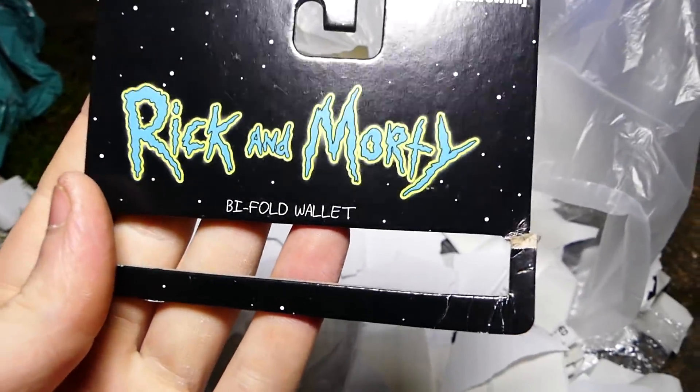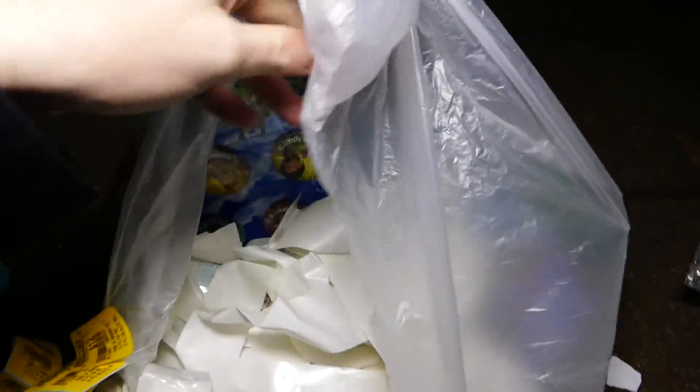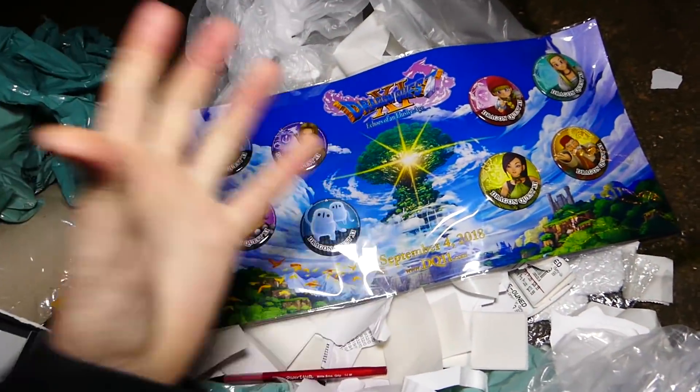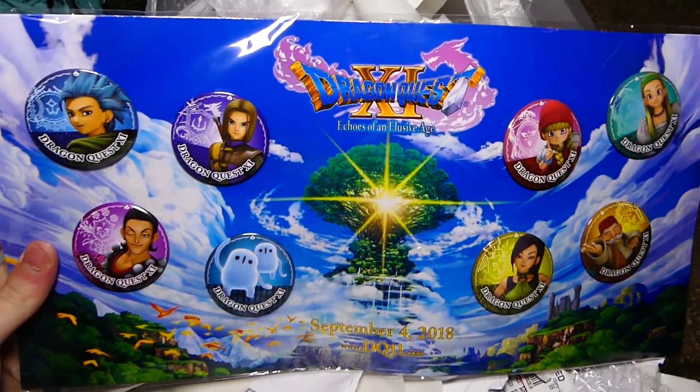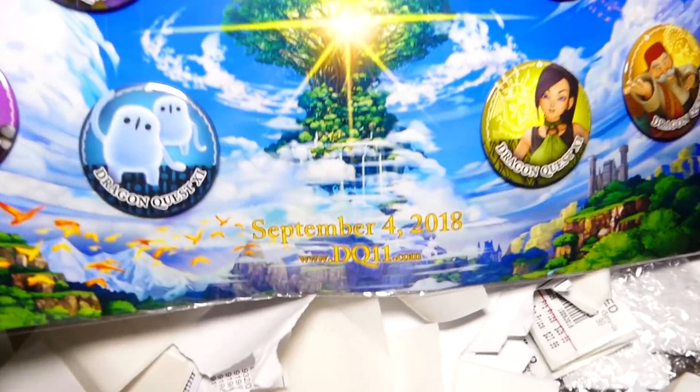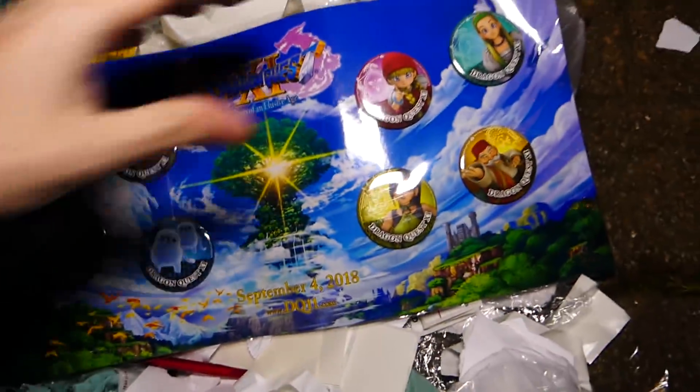Rick and Morty bifold wallet — so it would have been a wallet on here, but maybe it's in the bag. Sadly not. More pins — I literally just found pins recently. These are freaking Dragon Quest pins. I just found two packs of these just the other night, and now another pack. Dragon Quest Echoes of an Elusive Age, September 4th, 2018. There are eight pins altogether — it's freaking brand new. I have no idea who these characters are though, because I've never played the game before. That is such a cool find — now I've found three of these this past week.